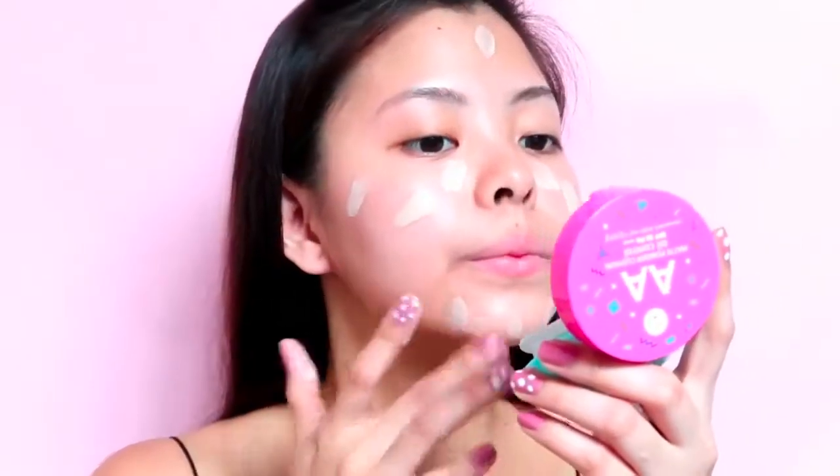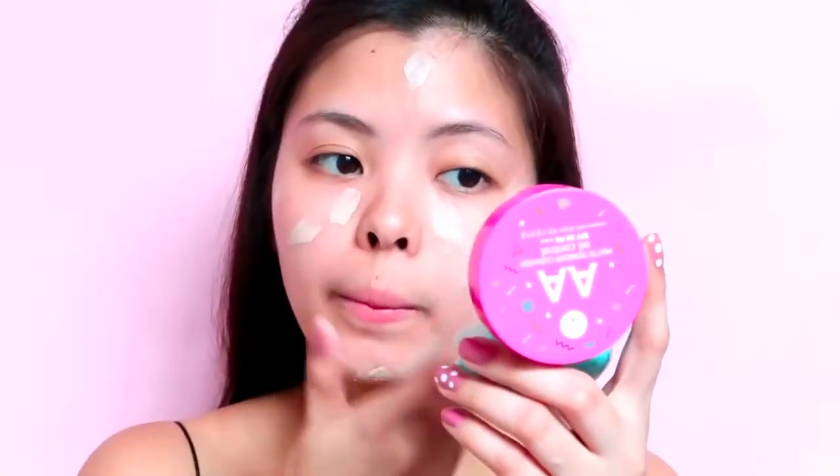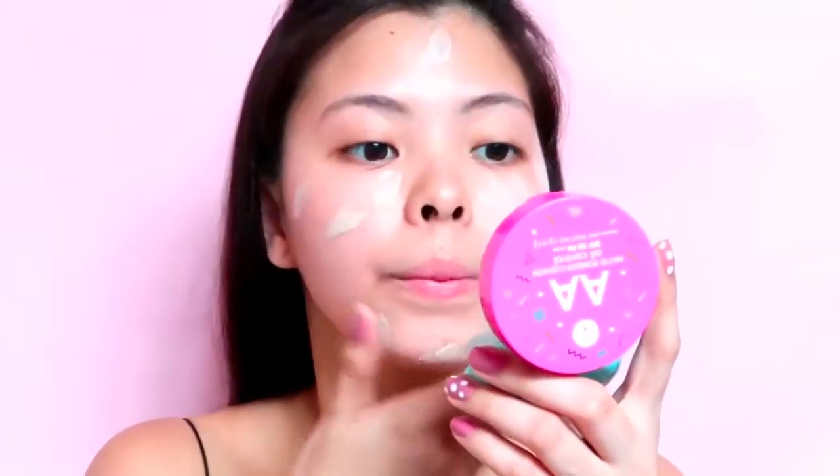Did you also know that SPF45 blocks about 98% of UVB rays and PA++++ is the highest grade of UVA protection currently available? Amazing, right?